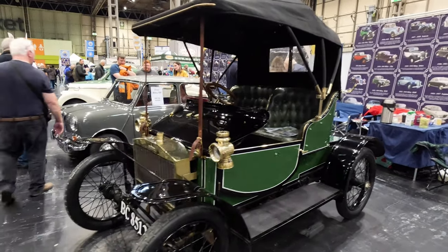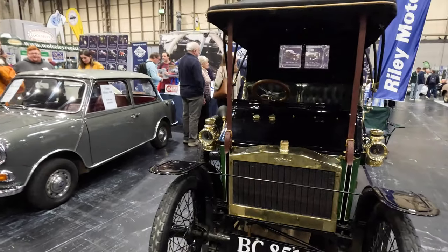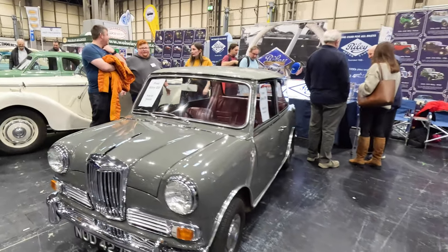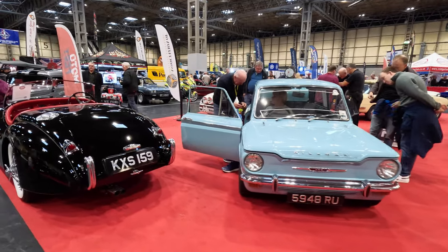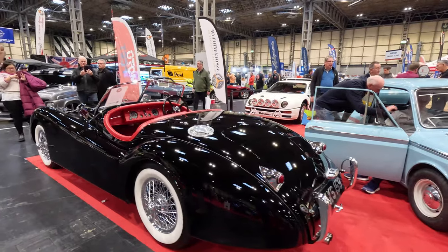The eldest car by far on the Riley stand is this 1905 9hp car. Alongside is a November 1967 Riley Elf, a derivative of the real Mini fitted with the 998 A-Series engine. How lovely to see a little July 1963 Hillman Imp alongside a 1952 Jaguar XK120.